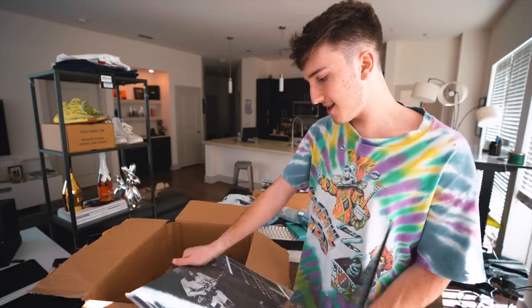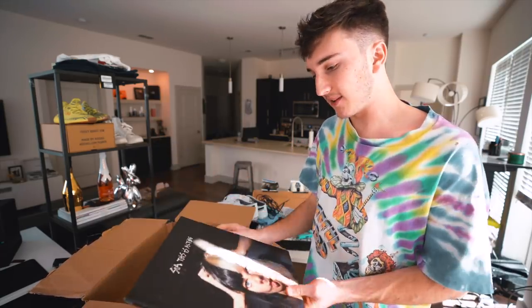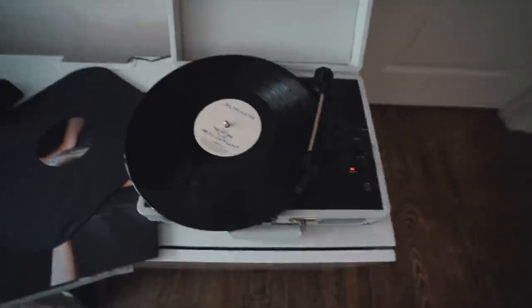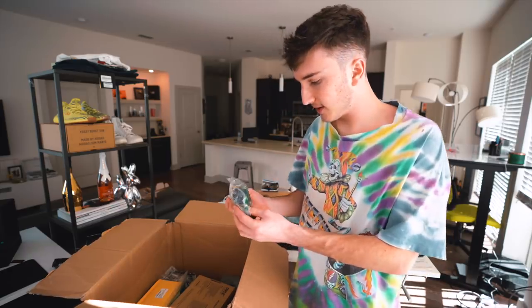It looks like we have two more records. This was not on the manifest! Neil Young and a Sia record. I might have to test these out on the record player too. They work. This other one's wrapped up — maybe I'll go to the local record shop right by where I live and see if they want them, or maybe trade for something. That's another Billy Joel. Three records — wow, I didn't even know that.